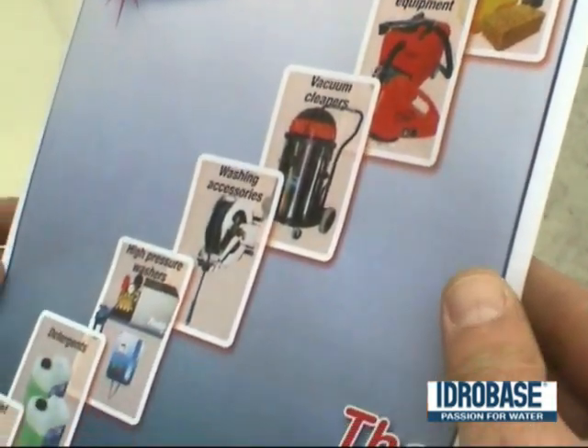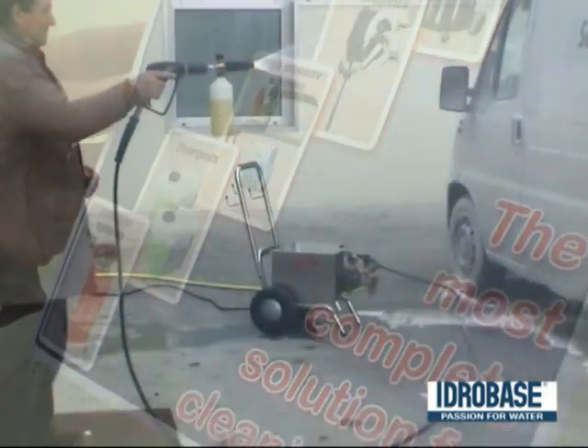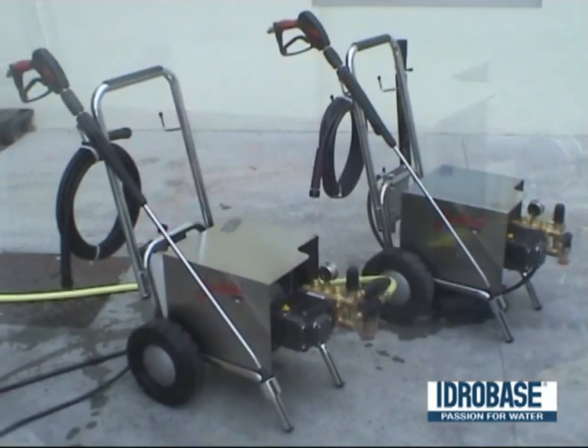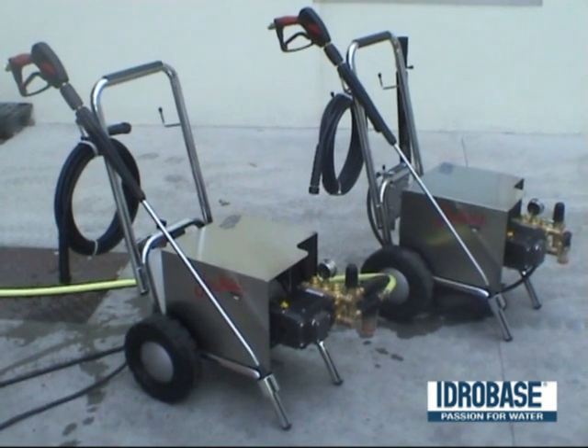vacuum cleaners, car interiors cleaners, nebulizers, clothes and cosmetics, washing detergents. HydroBella is simple to use, reliable over time, and safe to operate.